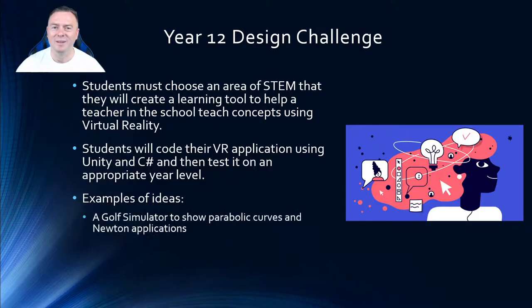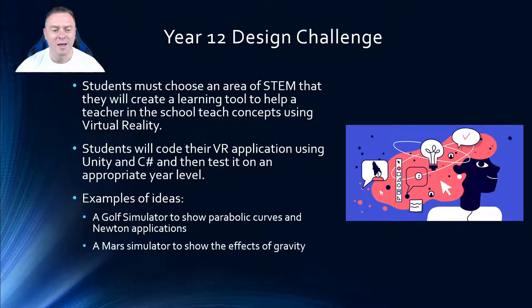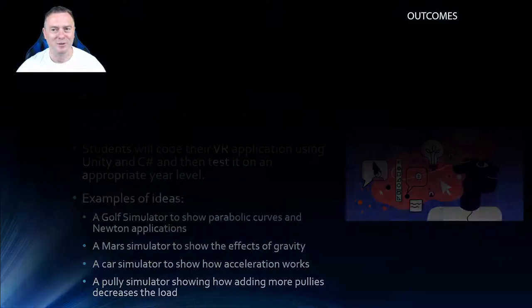Some examples of ideas we've had so far: a golf simulator where students learn to build the parabolic curve and identify the height of the curve or initial speed, since they can pause the golf swing and see physically where the parabolic curve occurs. Then a Mars simulation to see the effects of gravity, a car simulator showing acceleration, and lastly a pulley simulator where adding more pulleys shows how much you can decrease the load.